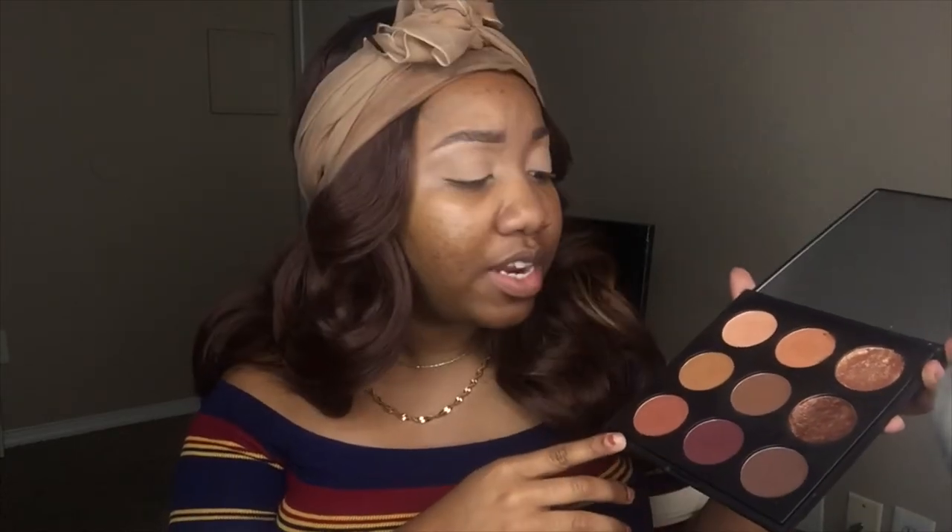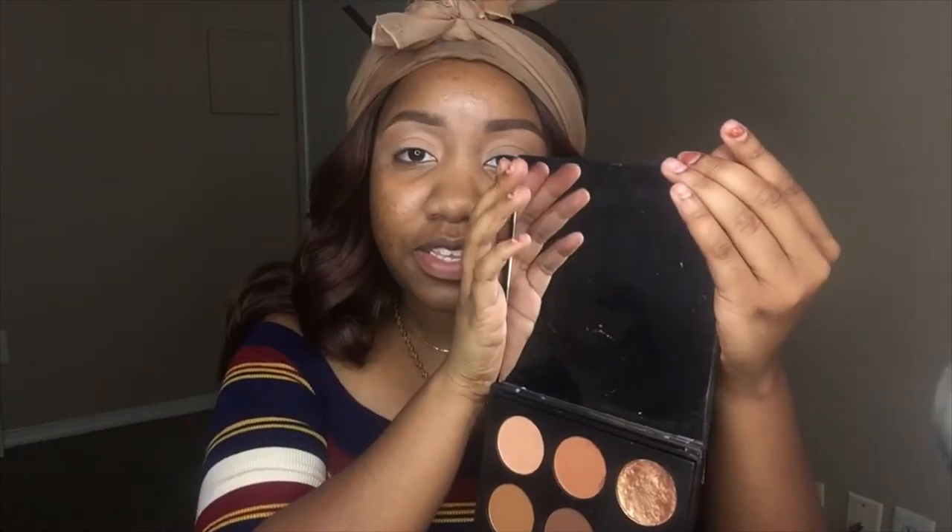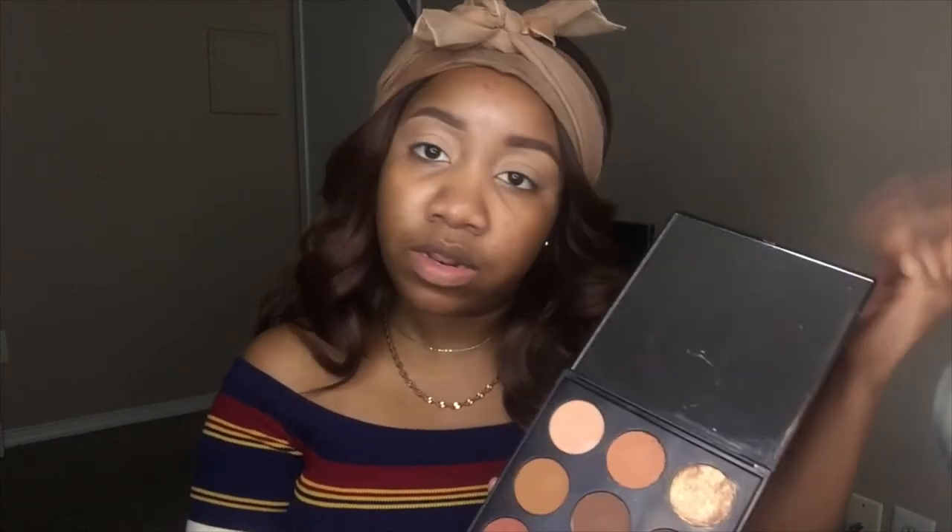I wanted to do a neutral look. How great is it that this palette comes with a huge mirror? A lot of palettes are not delivering on the mirrors, and I don't understand that because it is so necessary. This mirror is about the size of my face — it's not one of those little skinny slivers that you can't do anything with.